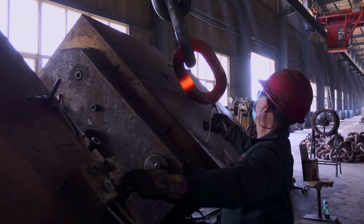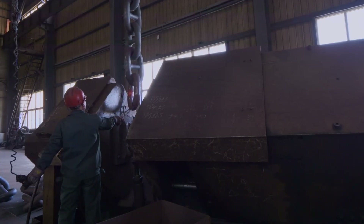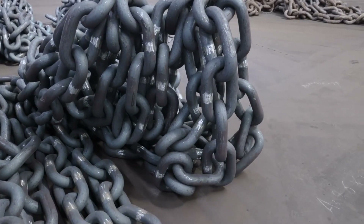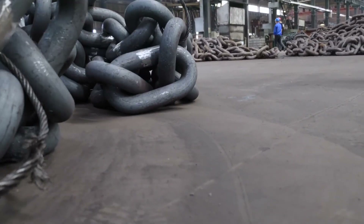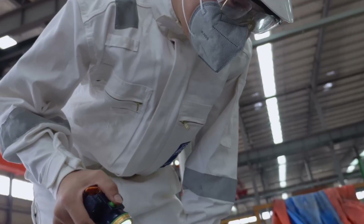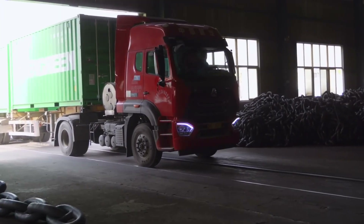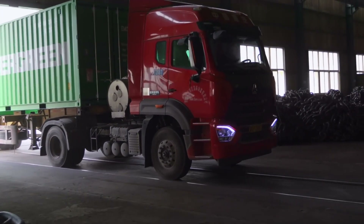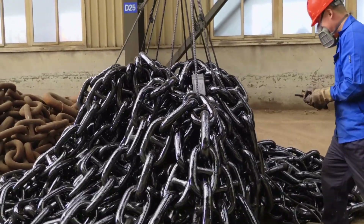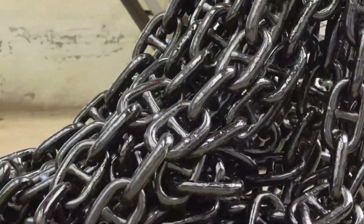Once cleared, the anchor chains can finally be shipped. Logistics specialists arrange to move these enormous chains — sometimes thousands of meters in length — from the factory to global destinations. Each link can weigh dozens, if not hundreds of kilograms, so specialized handling equipment is used to coil or stack the chain in a manner that prevents damage during transport. They might be loaded onto large trucks, rail cars, or even cargo vessels, depending on where they are headed. Warship anchor chains often go directly to naval dockyards or shipbuilders for final installation.